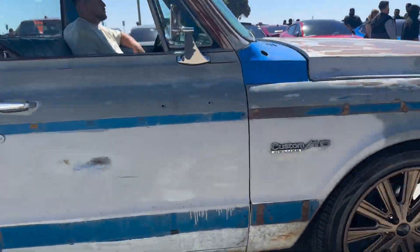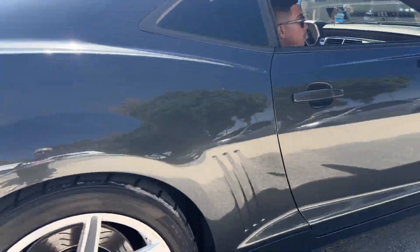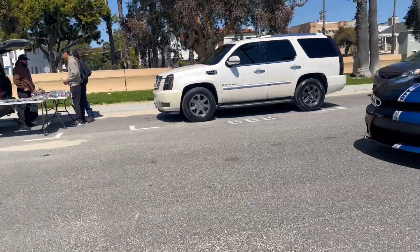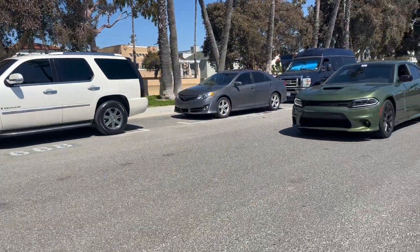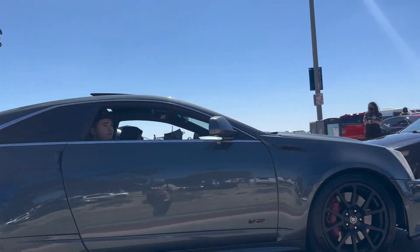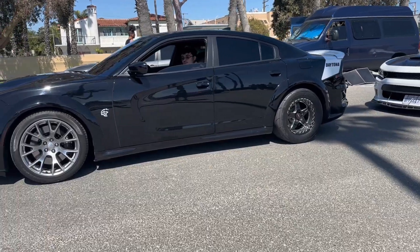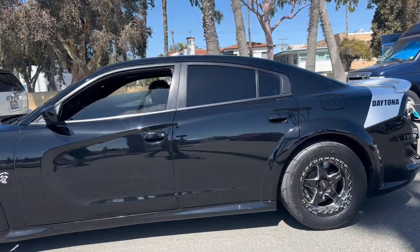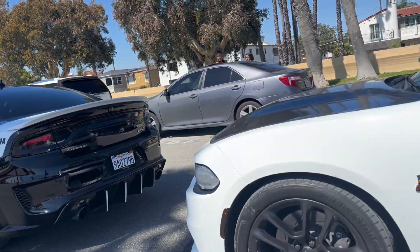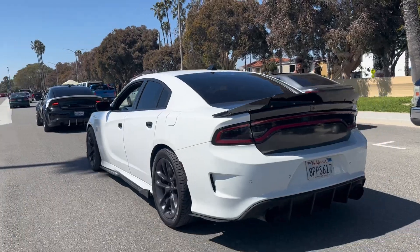Ooh, this is clean. Damn, what pulled up? Oh my God — that's a CTS-V, bro. This is clean. These are bad, bro. This is clean.